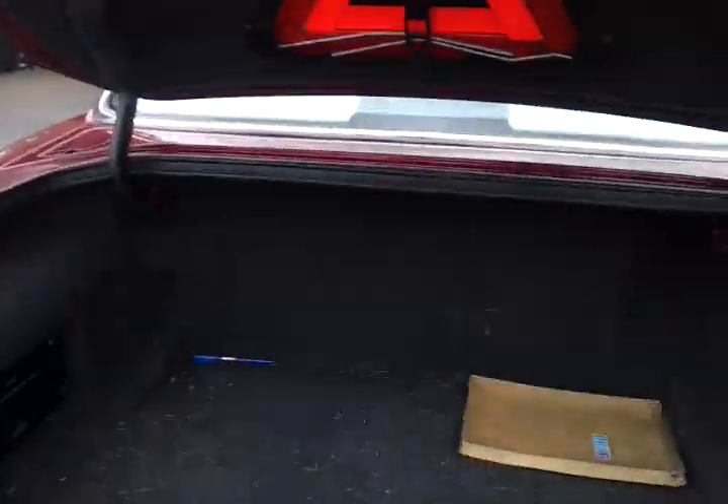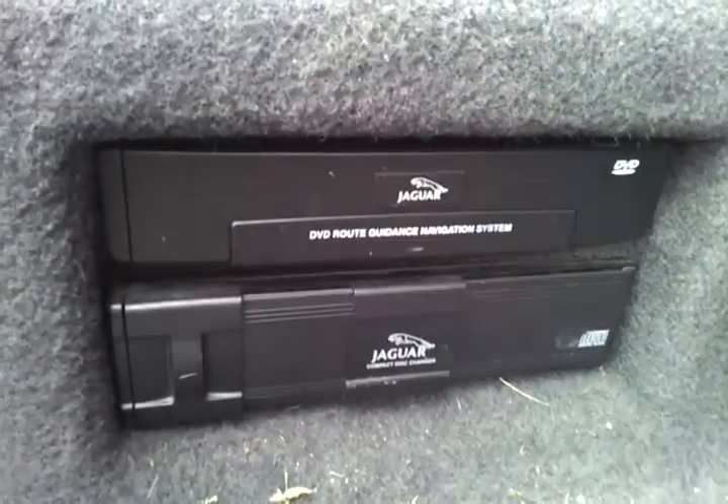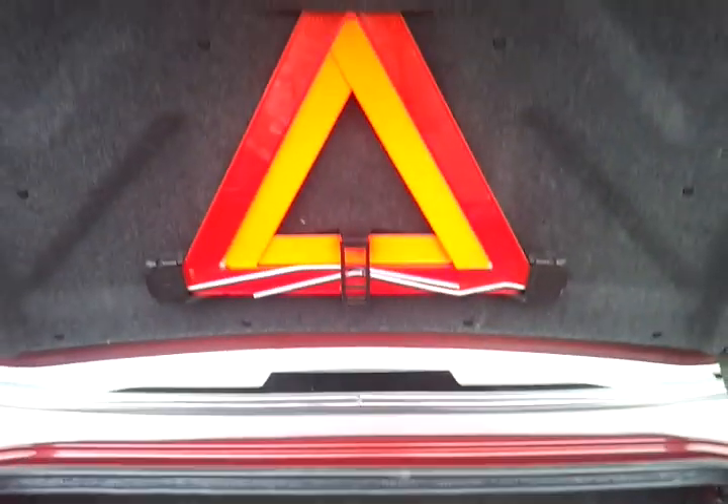I've just opened the boot. I've got a DVD and a sat nav in the back — you'll have to excuse the mess. There's a bit of dry grass in here from where I've had the golf clubs in the boot. I think that's it.